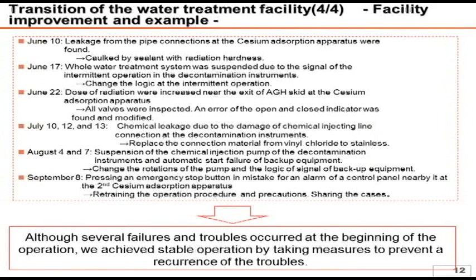In Curion, there was leaking at the connection of the piping and the rupture disc. In Areva, the whole water treatment system was shut down due to the signal of intermittent operations. Also, chemical leakage at the chemical injecting line happened several times. We now believe that we have overcome these troubles and have achieved stable operations, achieved over half a year after we recognized the necessity of the water treatment facility after the earthquake in March.